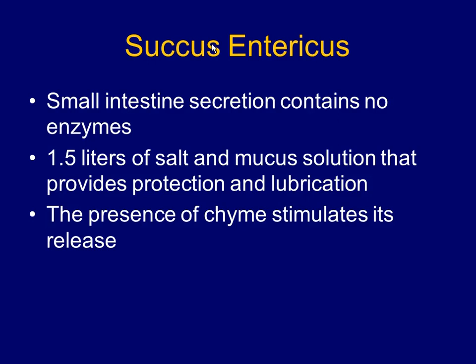Where are most of the enzymes that are processing food in the small intestine? They're not from the small intestine — they're from the pancreas. The proteolytic enzymes, the amylase, the lipase — those are all from the pancreas. This secretion coming from the small intestine is just for lubrication.